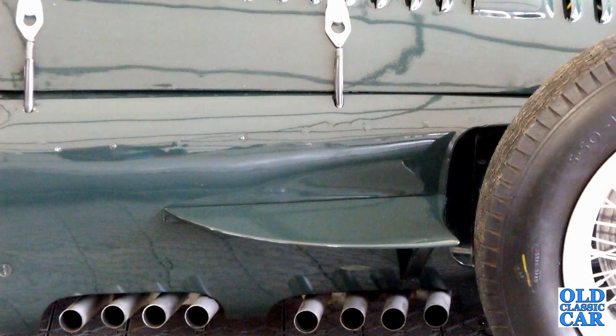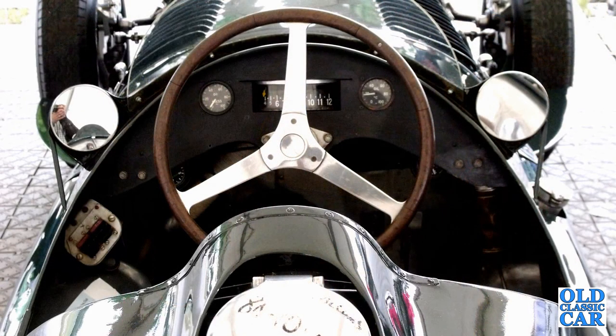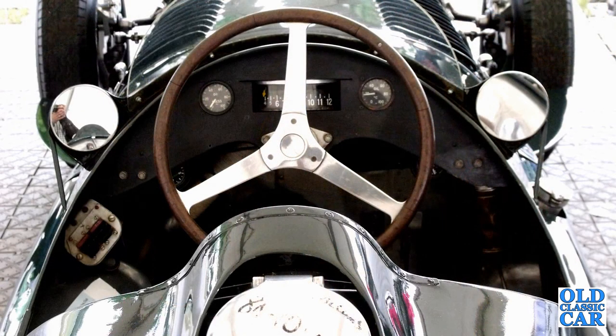He had passed away the previous October and various old racing cars were demonstrated at Chestnut in tribute to him. The BRM V16 was one of them. This old footage that I recently rediscovered is a little grainy, but the sound of the spine-tingling V16 when it fires up and drives away is very clear and distinctive.